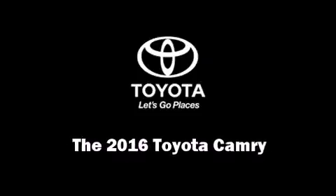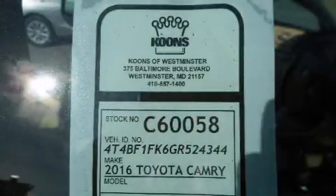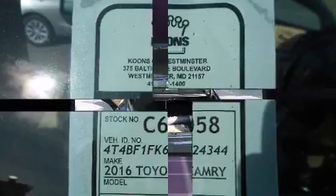The 2016 Toyota Camry. This four-door, five-passenger sedan stands out among competitors in its class.